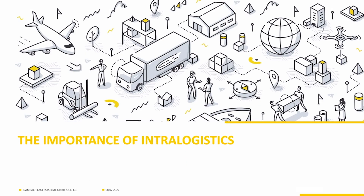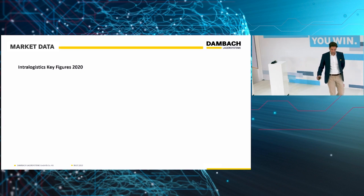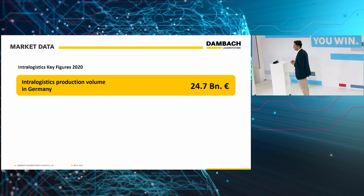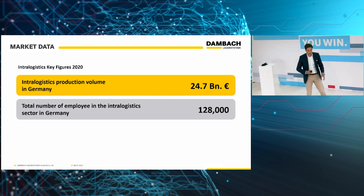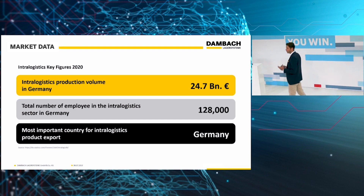What's the importance of intralogistics, and what does it tie to smart factory automation? To create some sense for the market, here are some basic numbers. Based on 2020 data, there was a production volume just for Germany of around 24 billion euros — currently slightly decreasing to around 23.5 billion. But there is more than automotive; there's intralogistics. The number of employees is around 128,000 people, constantly increasing toward 135,000 to 140,000 employees within Germany. We're still proud that when it comes to intralogistics and automated equipment, Germany is number one in exporting those.